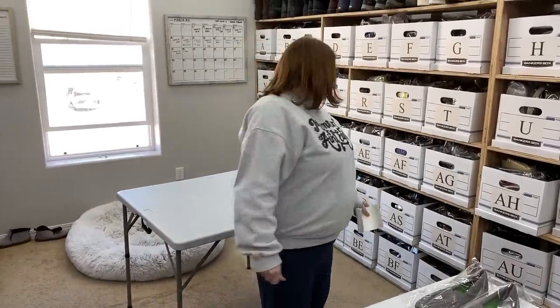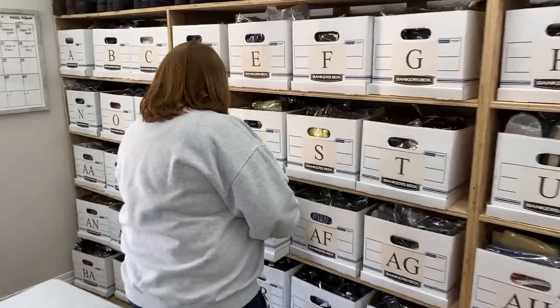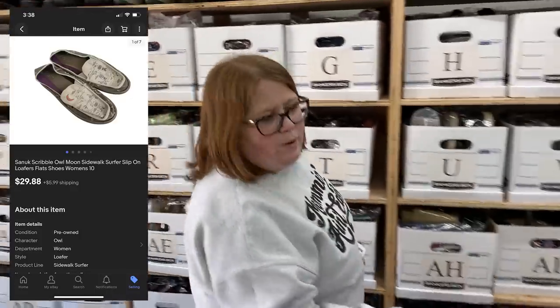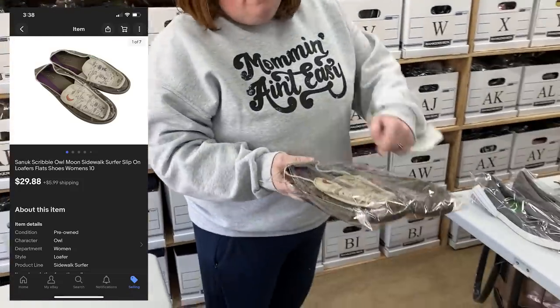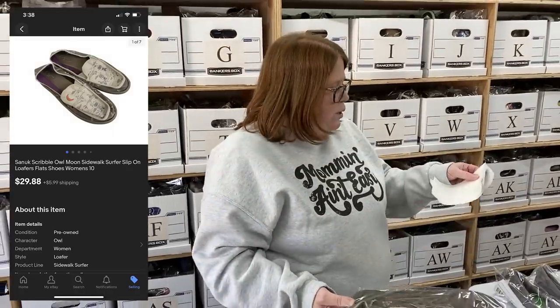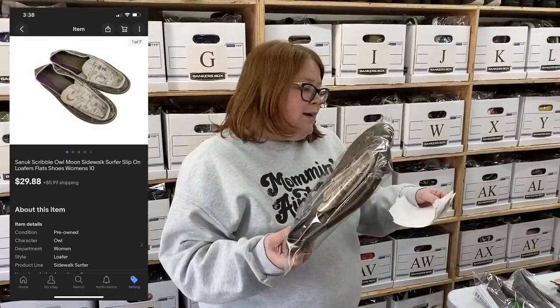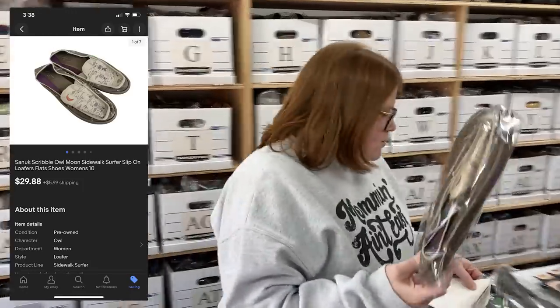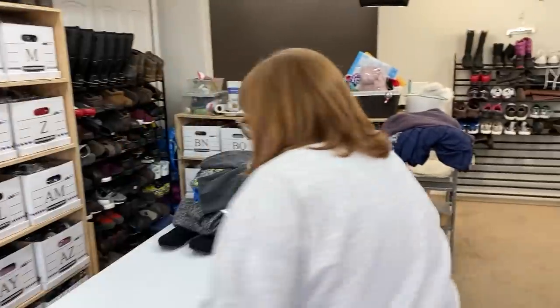Another pair of Sanuks sold. These ones are really cute — they're women's and have a little owl moon tree print on them. Super cute. I picked these up for $6.99 and sold them for $29.88 plus shipping on eBay. These ones are under a pound so they're going to go out in a mailer.